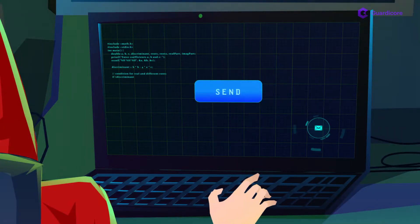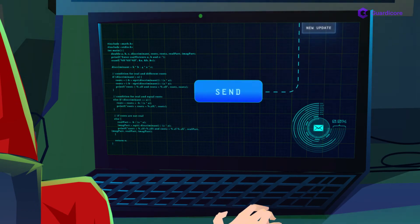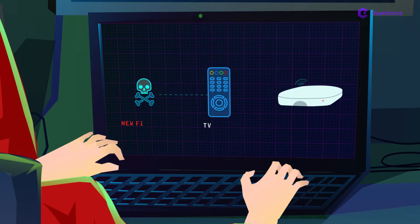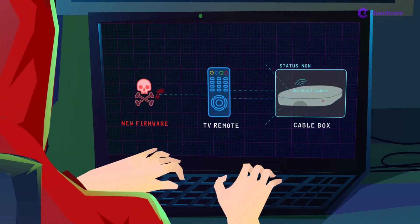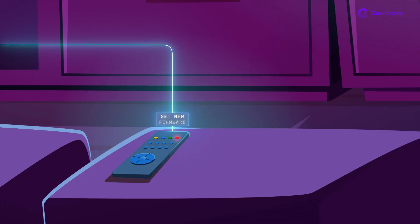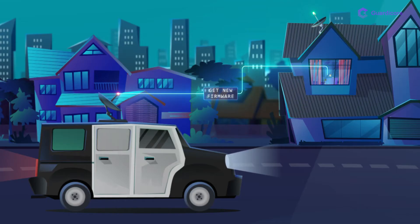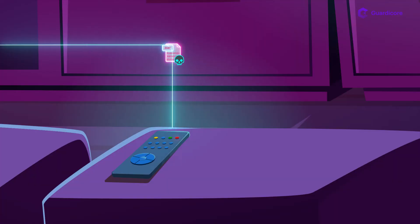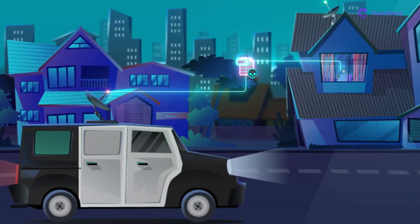Despite being non-encrypted, a bug in the remote's software allows it to accept a non-encrypted response. Once the hacker responds that new firmware is available, the remote asks for the new firmware. Then, the hacker sends the new malicious firmware piece by piece.